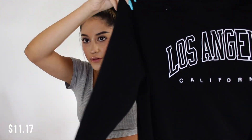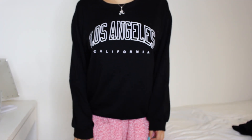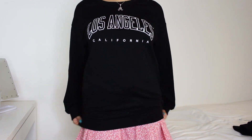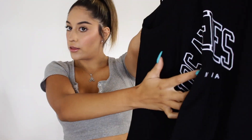The next thing I got was this long sleeve — I actually thought it was a sweatshirt when I ordered it, but it's just a crew neck long sleeve shirt. I'm actually glad it's not a sweatshirt because I need more long sleeves like this. I got it in a large because I wanted it to be really oversized, and it's nice and thin — perfect for summer nights or layering. It just says 'Los Angeles' on the front and 'California' on the bottom.